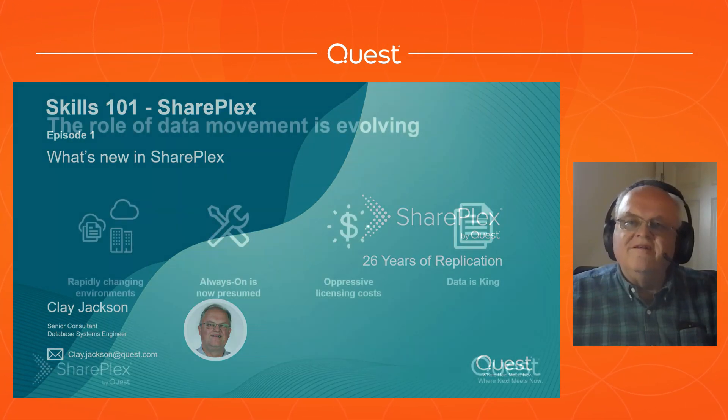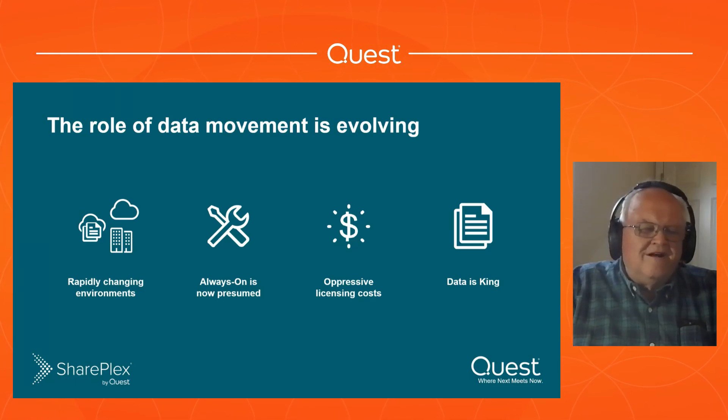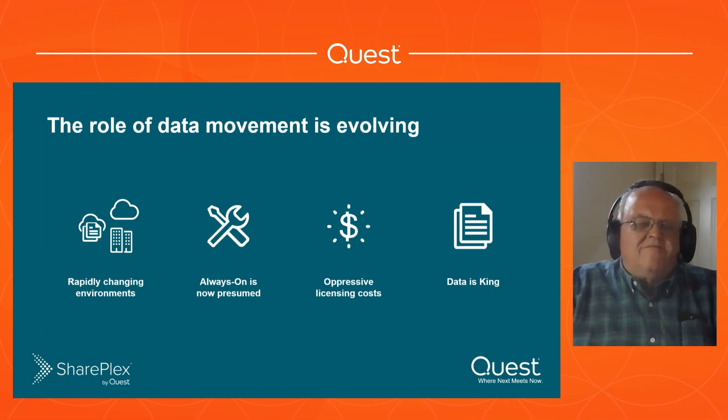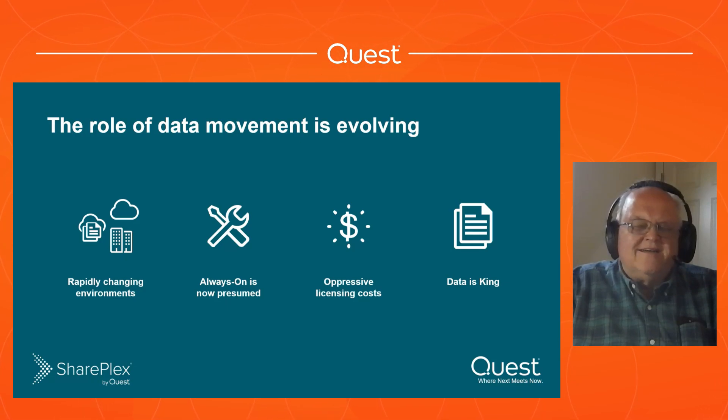But during those 26 years we've been doing replication, things have changed. Data movement is evolving. We've got a whole bunch of rapidly changing environments. Always On is now a thing - 10 years ago, Always On and DR and HA were new things, new to everybody. Now it's ubiquitous. You have to be Always On. If you're not Always On, the customer is going to go somewhere else and you're going to lose business. We've also got impressive licensing costs. Everything costs more, and everybody is trying to get more for their money and do more with less.